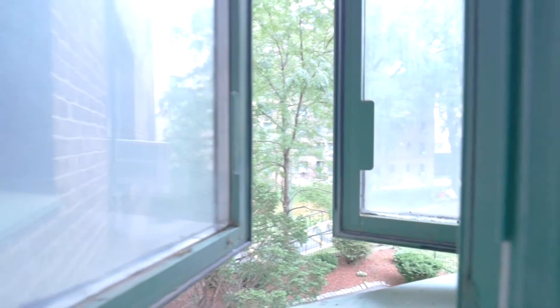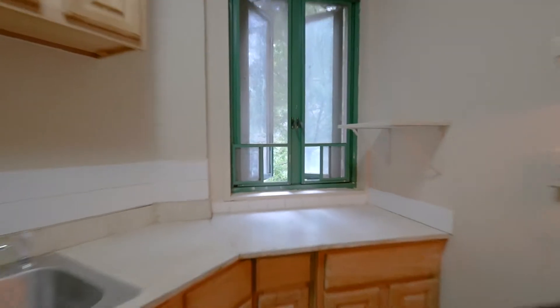This kitchen has plenty of cabinet space and its own window.